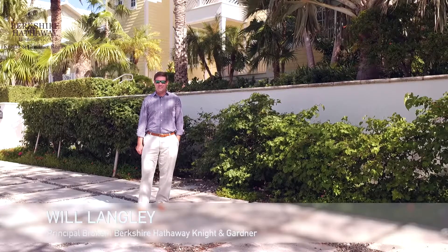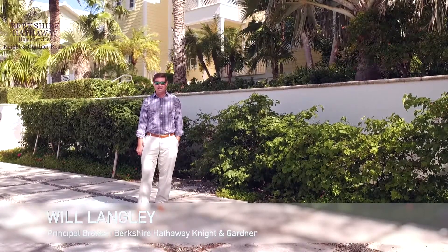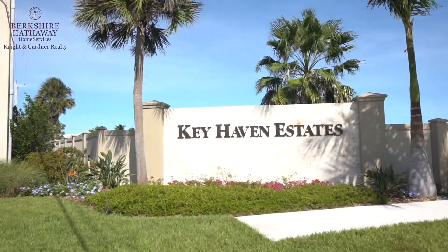Relatively low supply and strong demand continue shaping the Key Haven real estate market. Hello everyone, I'm Will Langley, Principal Broker of Berkshire Hathaway Knight Gardener Realty, bringing you the facts and factors driving the Key Haven real estate market.